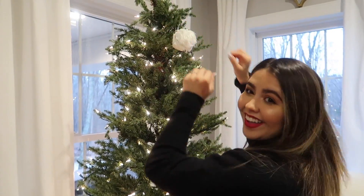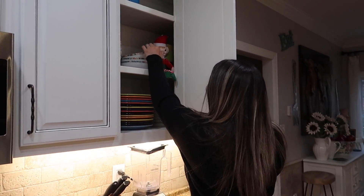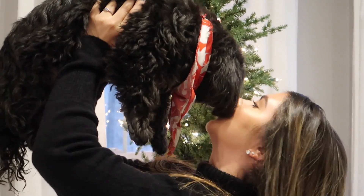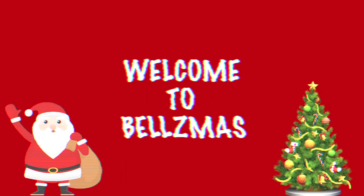Welcome to Bellsmas! [Jingle Bell Rock intro plays]